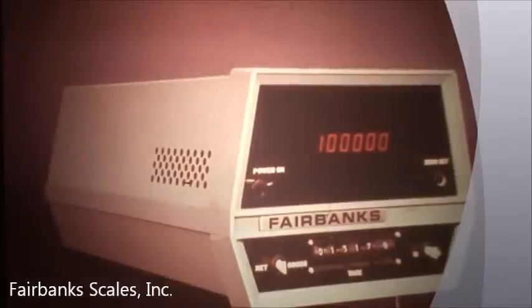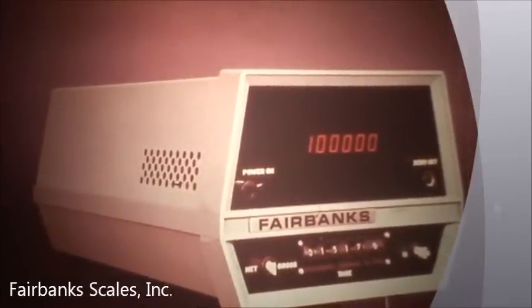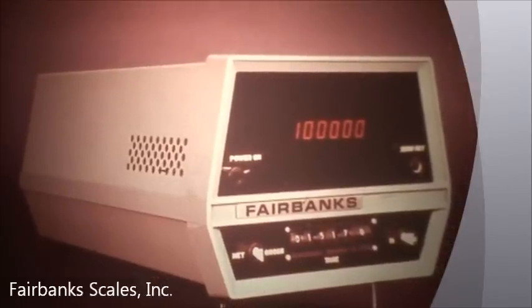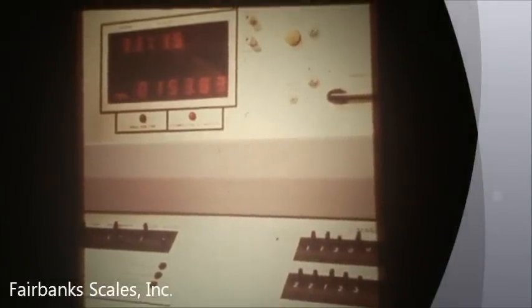In total, Fairbanks' digital instrumentation with proven performance offers you a wide range of functions, from basic weight displays to advanced materials management and accounting systems to serve your business needs.